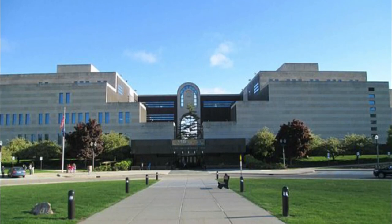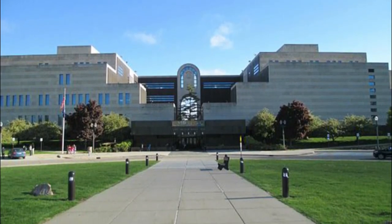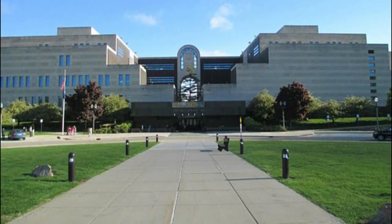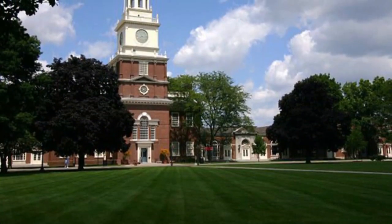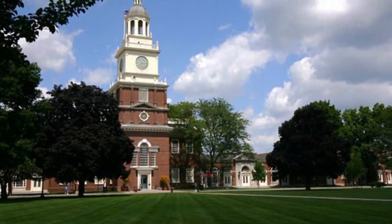Number two: the Henry Ford Museum. Far more than just a car museum, the Henry Ford Museum and adjacent Greenfield Village are full of historically significant objects, including the bus on which Rosa Parks defied segregation.